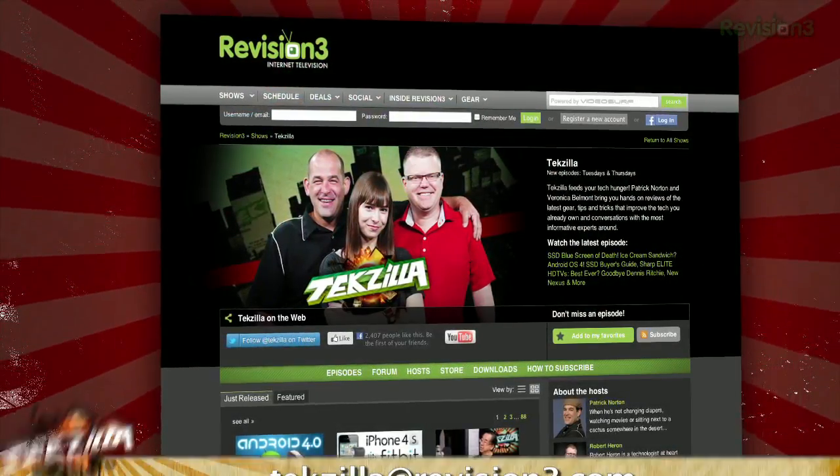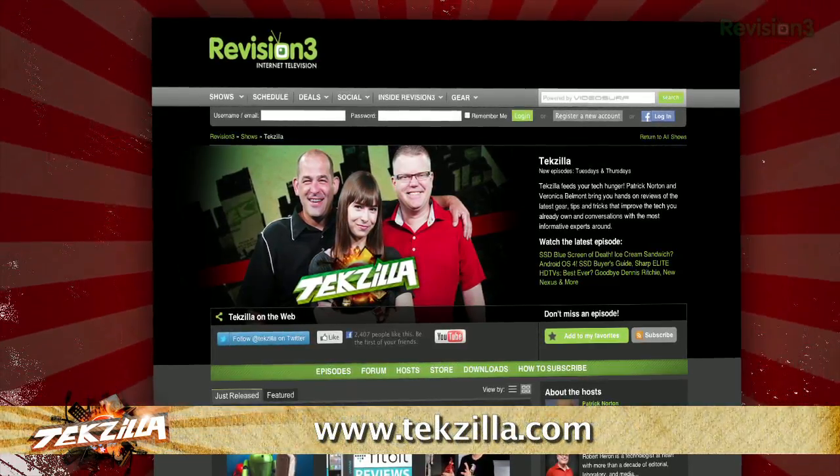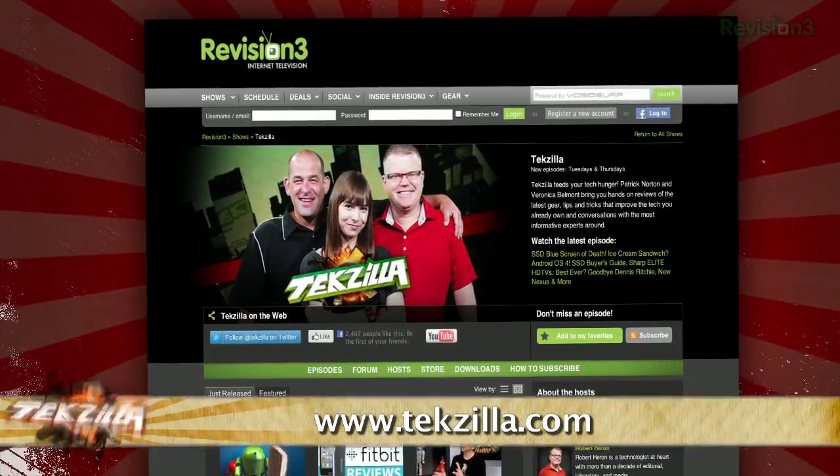Now, if you have a tip you'd like to share with the world, let us know. Email us at techzilla@revision3.com. And don't forget Techzilla.com — it's the place to find more tips, tricks, product reviews, and how-tos.